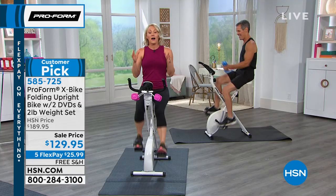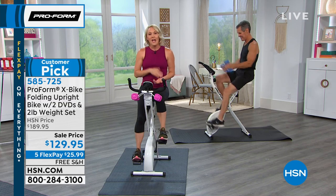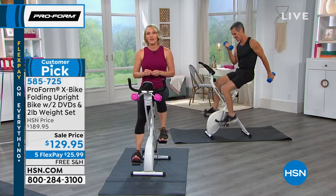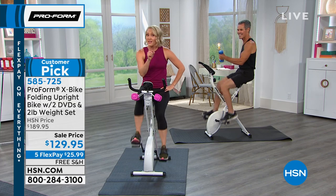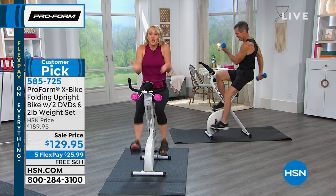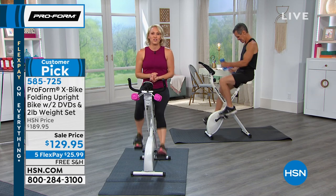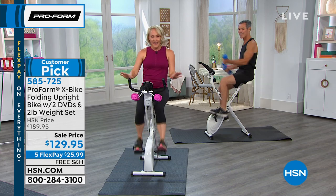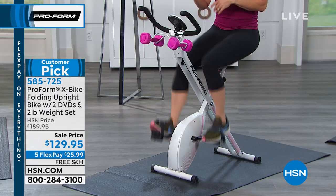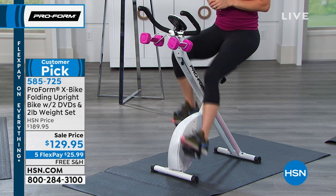Your workout does not have to be a structured 30 or 60 minutes. If you got on and just rode for five minutes while your morning coffee brewed and got those little bursts of activity through the day, it all adds up. We used to tell people you've got to work out at least 20 minutes or you're not getting any benefit — that's not true. Now we know if you pedaled 10 times, every step you take is a positive direction for your health. Just jump on the X-Bike, give it a spin for five minutes — you're going to feel better and want to go a little longer each time.